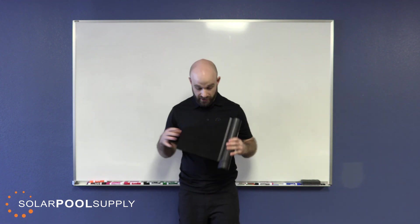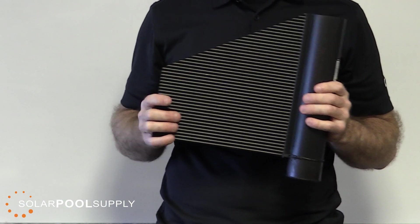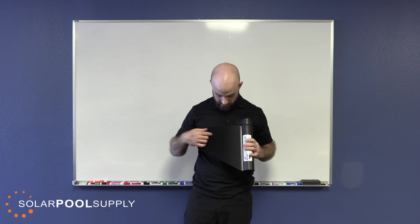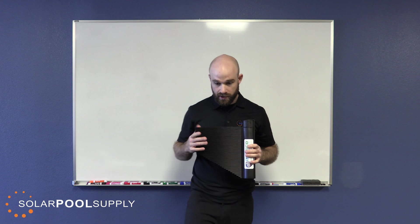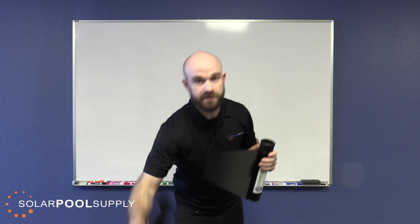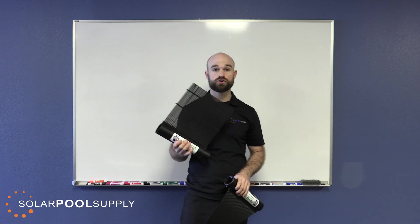A solid body panel is different — each riser tube is connected to the others and does not allow air to pass through. These panels get more BTUs per square foot because they have no gaps. However, they do not have as high flow rates as individual tube panels. An individual tube panel has higher flow rates and is actually going to give you more BTUs per square day.